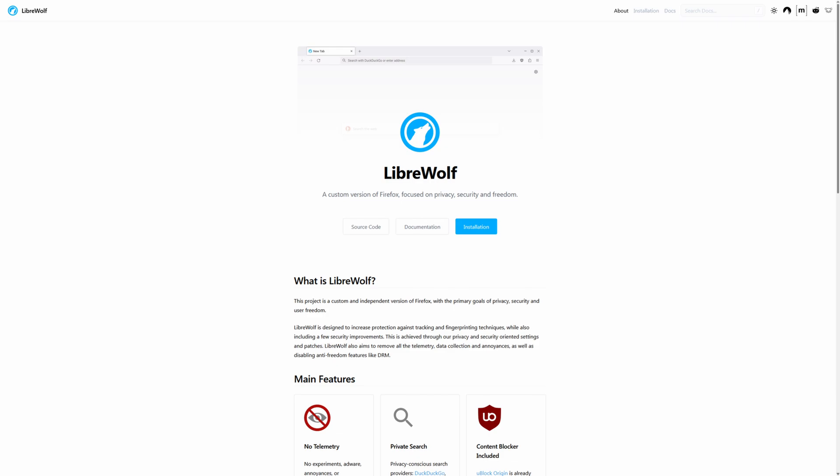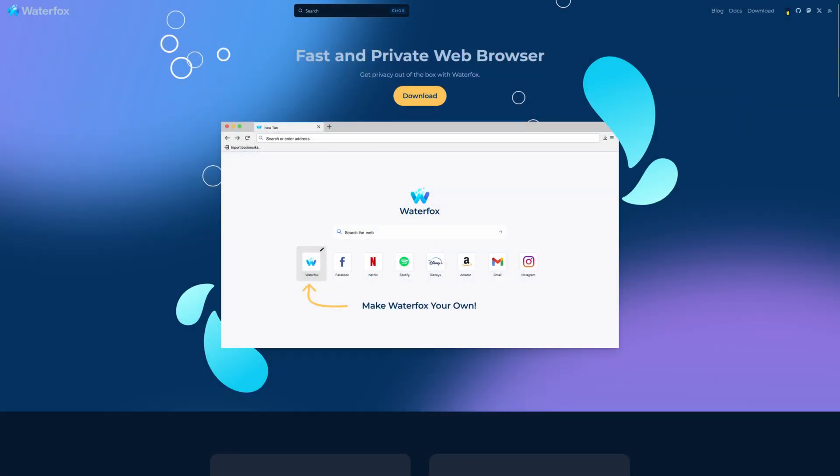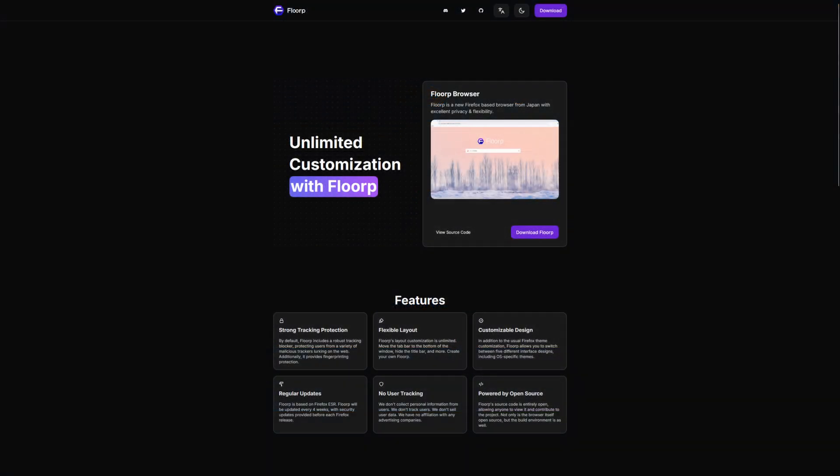For example, LibreWolf, which is extremely privacy-focused. There's Mercury, which is developed by the same person who makes Thorium — it is also performance-focused, just like Thorium is. Waterfox is available, which allows Chromium extensions, and that's probably one of its biggest advantages over the competition. And then Floorp, which is really, really customization-focused.